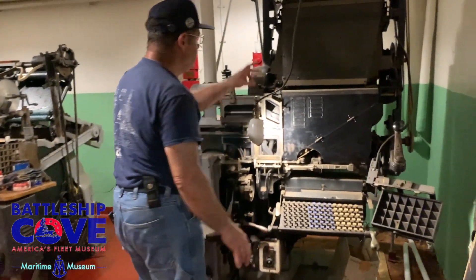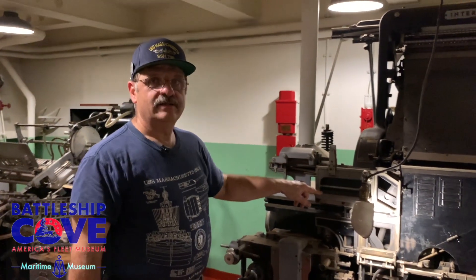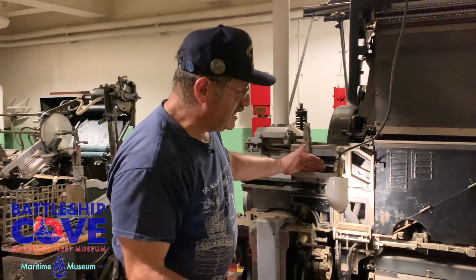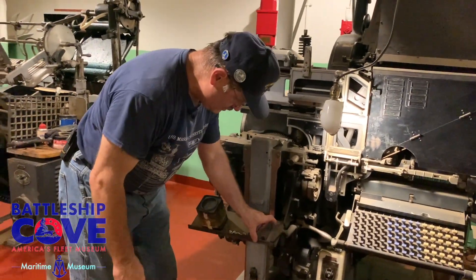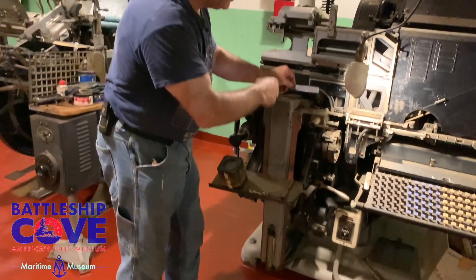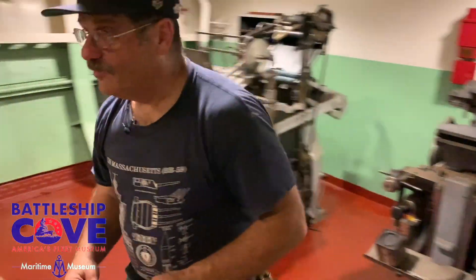These slugs would come out depending on what size and what you wanted. As you typed them out, the letters would come down to the tray and set up in a form. Then the lead would pour in — reversed, because you have to print backwards — so that you'd make a lead slug, and it would come out with the letters that you selected.